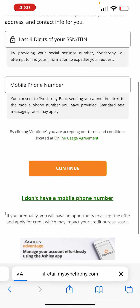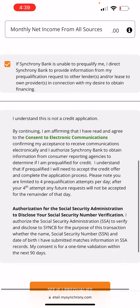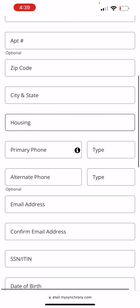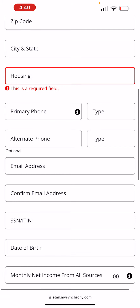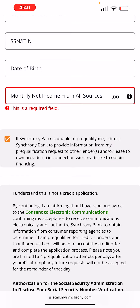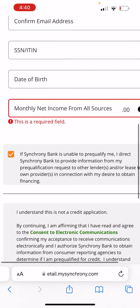If you click and say you don't have a mobile number, then you have to put in all of your information: your first and last name, address, city, state, and zip code, what type of housing situation you're in — do you own, rent, or other — your phone number, email address, social security number, date of birth, and your monthly net income from all sources. They say net income, meaning after you pay your taxes. Make sure you read all of the disclosures and go ahead and see if you can pre-qualify for that credit card.